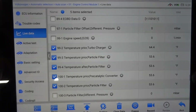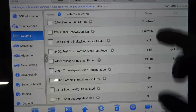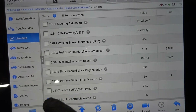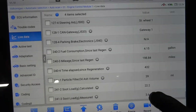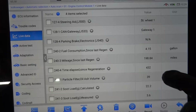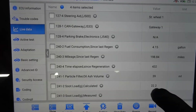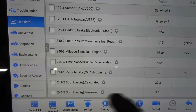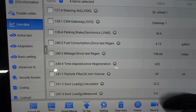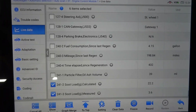At this point we're going to take this vehicle for a test drive and see how it drives. We're also looking at soot load calculated — this soot load is a little high at 22.2, and the measured value is 3.6 grams. We'll probably have to do a regen afterwards, but let's drive it first and then do the regen if needed.